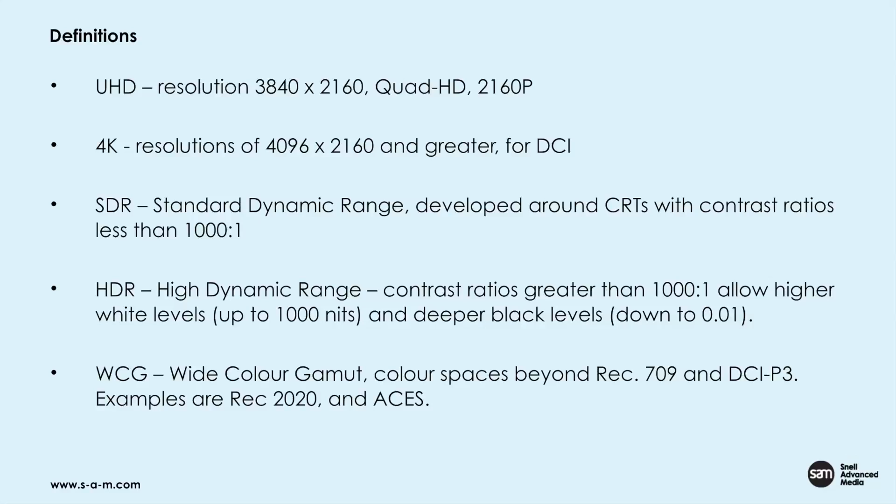Let's look at some definitions. UHD refers to resolutions of 3840 by 2160, also referred to as Quad HD or 2160p. 4K resolutions I would define as 4096 or greater, generally used in digital cinema. Standard dynamic range was developed around CRTs with contrast ratios of less than 1000 to 1. High dynamic range has contrast ratios greater than 1000 to 1, allowing white levels up to 1000 nits and deeper black levels down to 0.01. And WCG — wide color gamut — refers to color spaces beyond Rec.709 and DCI-P3, with examples being Rec.2020 and ACES.